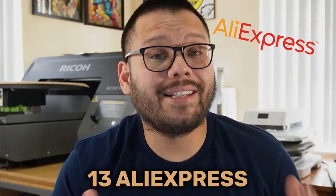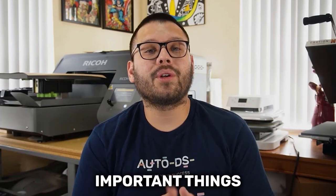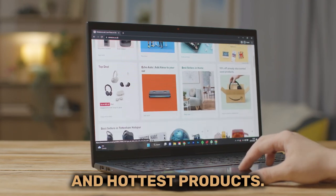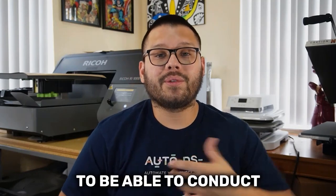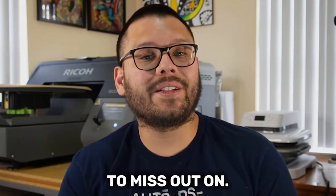In today's video, we're going to cover the top 13 AliExpress niches and products for your dropshipping business. As drop shippers, one of the most important things we need to do is conduct in-depth product research so we can always stay up to date with the latest trends and hottest products. That's why in this video, we're not only going to cover the best niches to drop ship, we're also going to cover some of the best methods you can use to conduct really good in-depth product research. Make sure you stick around all the way to the end.